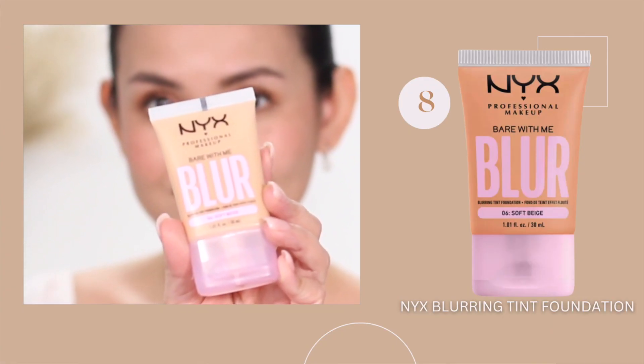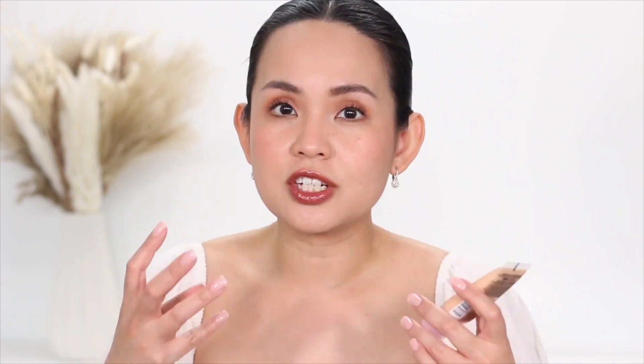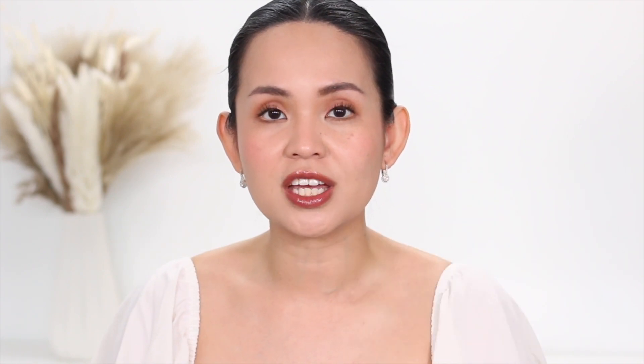At number eight is the NYX Bare With Me Blur Blurring Tint Foundation. This is so hyped up on social media and almost always sold out in my local drugstore, especially this shade — Soft Beige. I get the hype: it is lightweight, blurring, and gives you medium coverage with a soft matte finish. On initial application I really appreciated it, but when it sets, it really sinks into my pores, and it was so hard to blend my cream contour and cream blush on top. If you use this foundation, after setting it with powder, just use powder bronzer and powder blush instead.